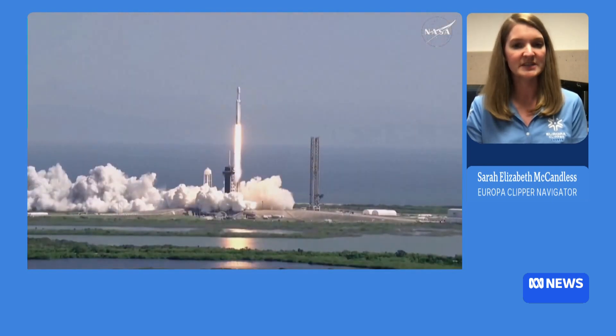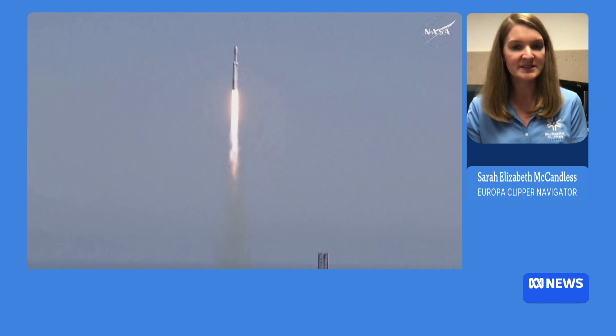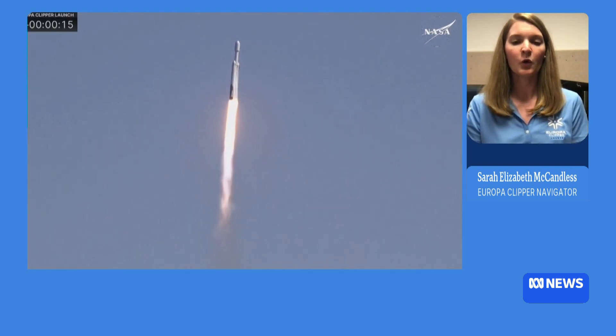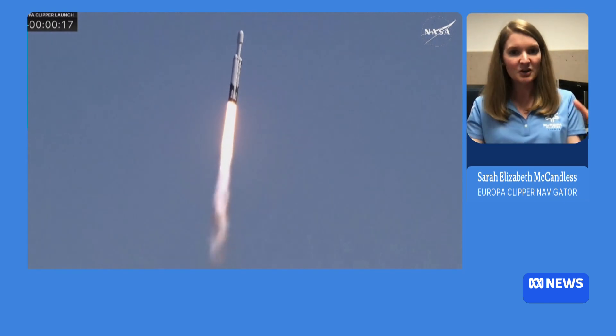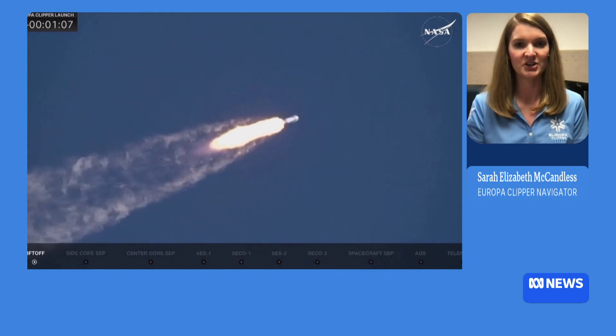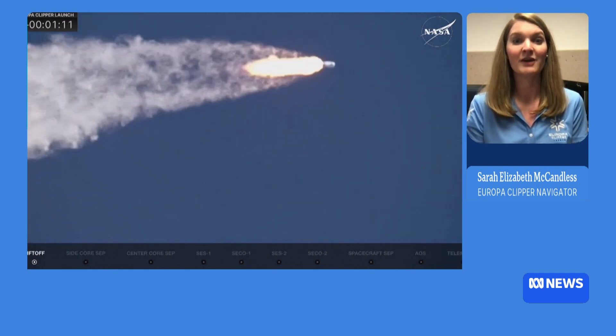With the past missions we've sent to Jupiter — Voyager went past Jupiter, Galileo studied Jupiter — we believe that underneath this icy crust at Europa there's a global liquid ocean, a saltwater ocean. And everywhere that we have found water here on planet Earth, we have found life.